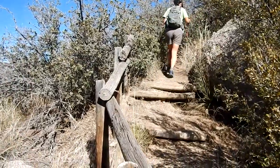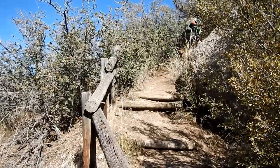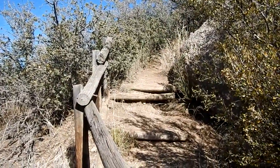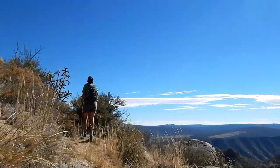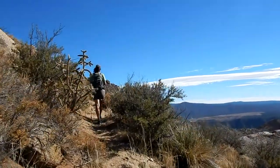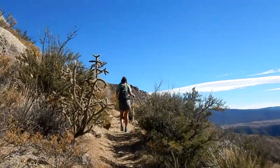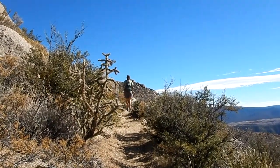Here we are at the wooden steps, still climbing pretty steadily. Just another beautiful day in Albuquerque — it's supposed to be around 70 degrees today, though it feels closer to 60 right now.